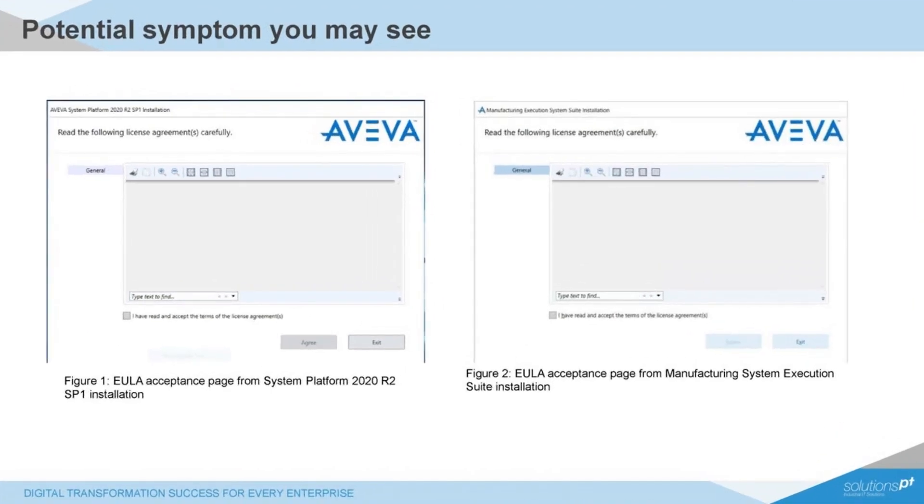On the left hand side, as you can see, there is the System Platform 2020 R2 installation page. The form is not populating with the license agreement and you're unable to tick to agree to the terms and go to the next steps. And on the screenshot on the right hand side, you see the same issue for the Aviva MES software.